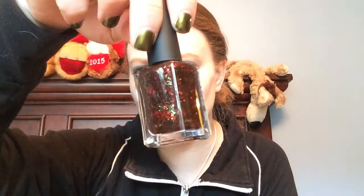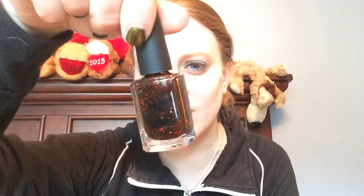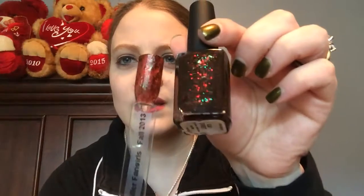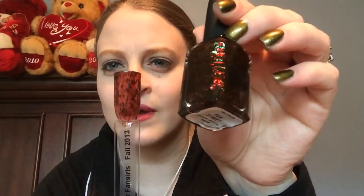Another one I got is called Elm Street. This is like a dark red jelly base with red and green bar glitter and also tiny red micro glitters as well. Here's what the swatch looks like. This is obviously from a fall collection, but truly if you put this over a bright red and do one coat of this, it's perfect for Christmas. I think that's pretty neat.